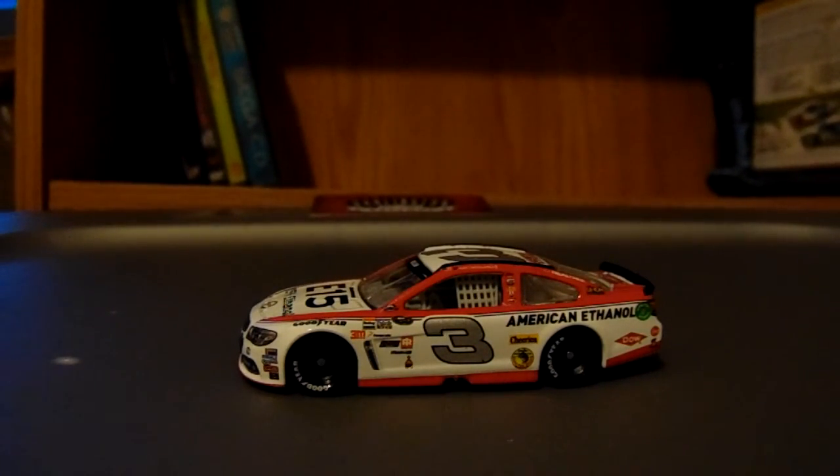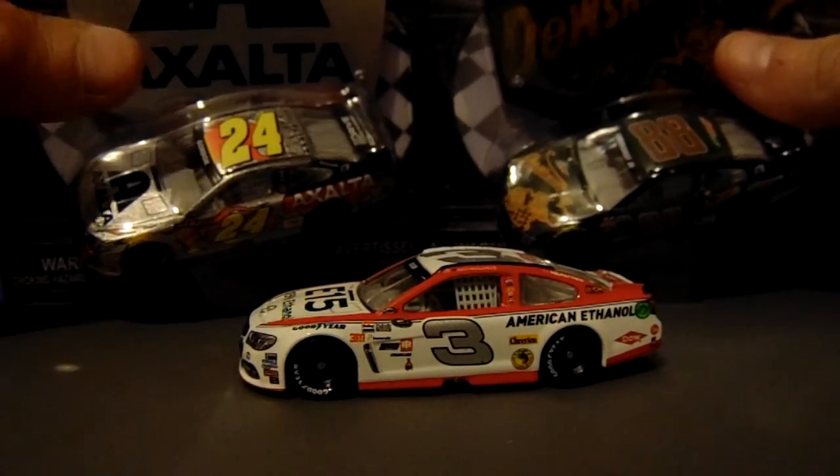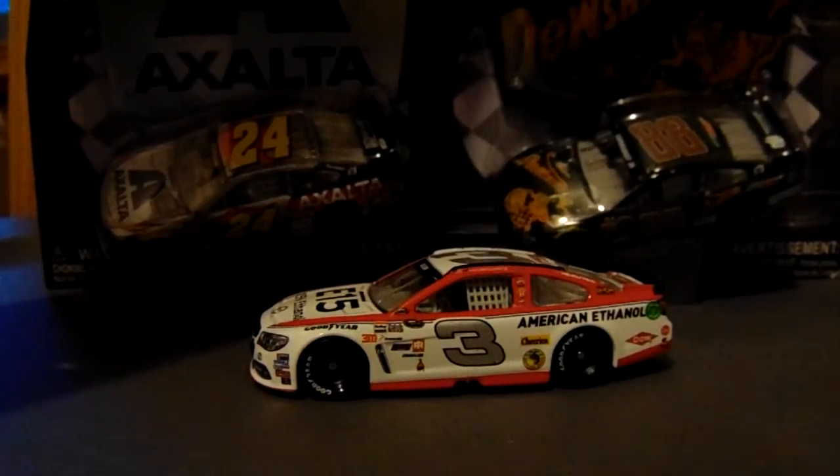I'm just happy that this car was made — this was the only car I really wanted from the new NASCAR Authentics line. But after seeing the rest of the set, I may get the Stewart later. So I hope you guys enjoyed — comment, like, and subscribe for more, and I'll see you later.